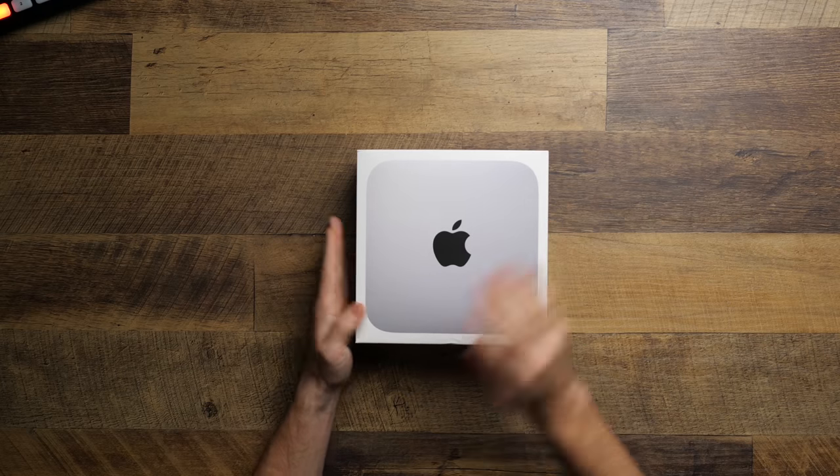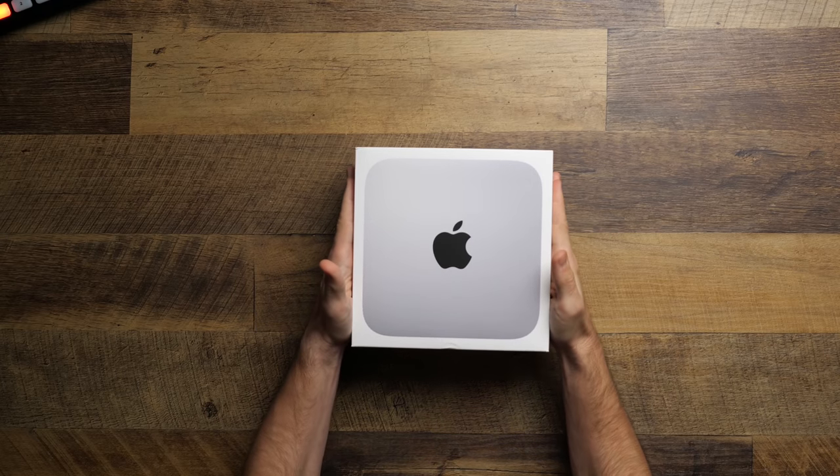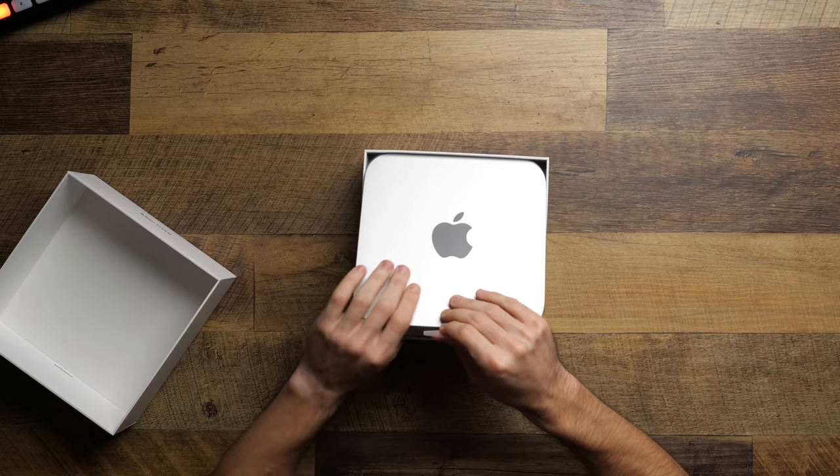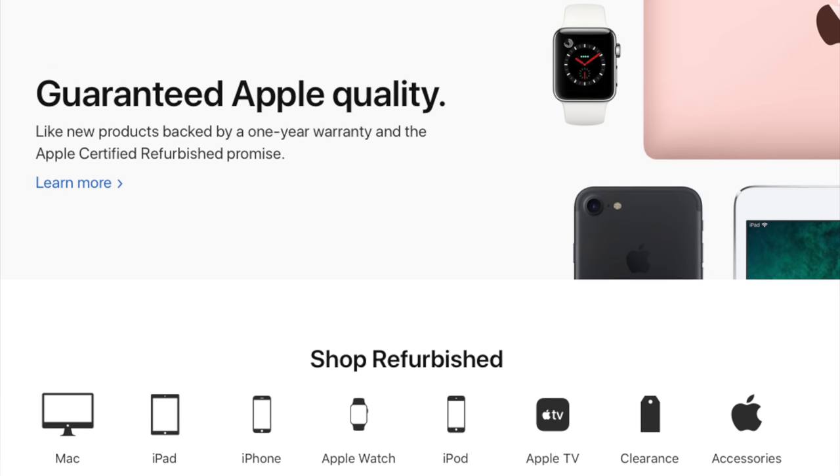I don't think it's a controversial statement to say that Apple has the best technology ecosystem around. So far, we've made videos about the cheapest Apple ecosystem, the most expensive Apple ecosystem, and all sorts of stuff in between. But what I want to do today is, with how much I'm always praising the Apple refurbished website, let's see how much the best refurbished Apple ecosystem that we could get could cost.